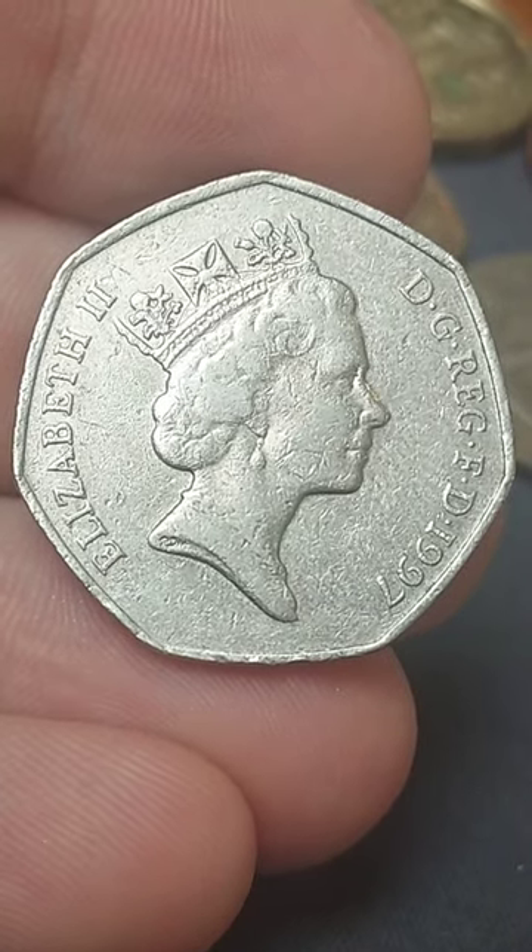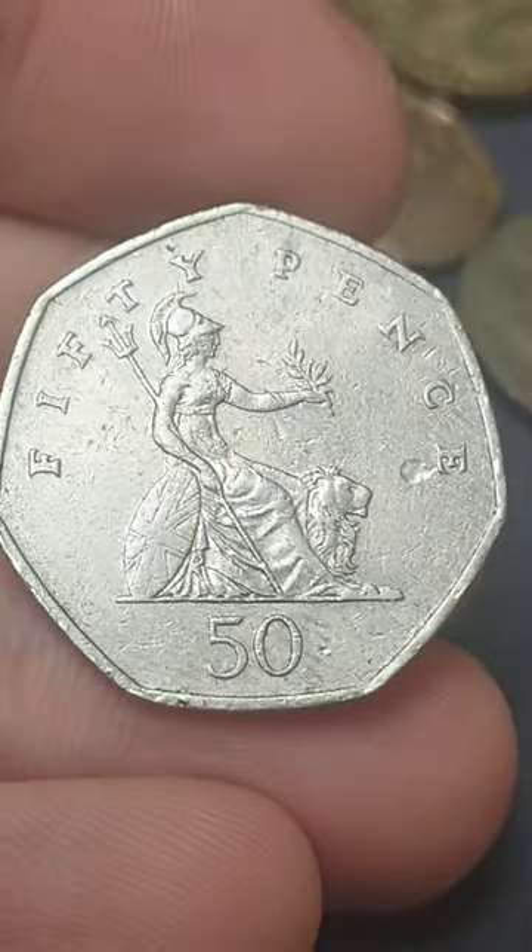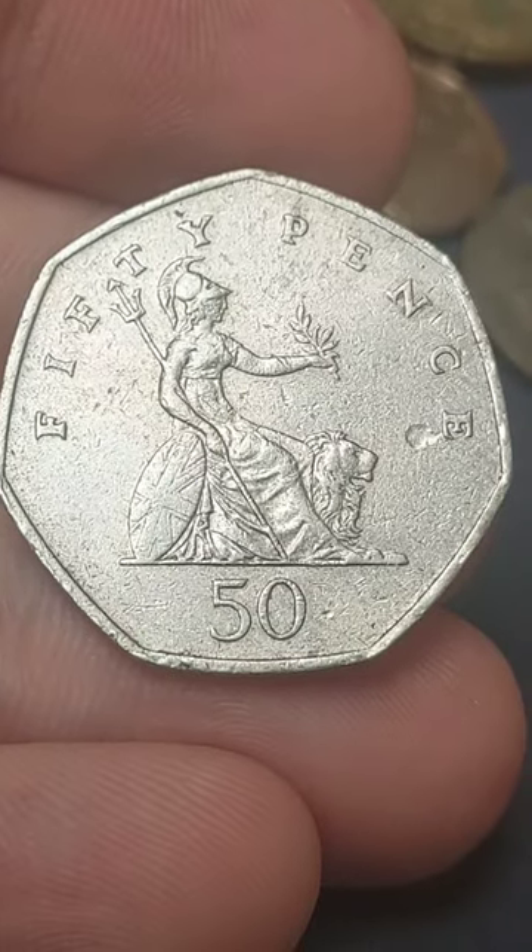Hi guys, Dan Stollers here. We are back with the coin of the day and today's coin of the day is the United Kingdom 1997 50 pence coin.